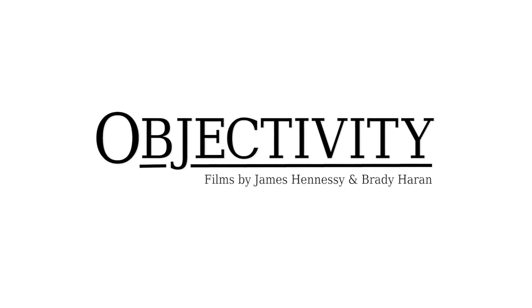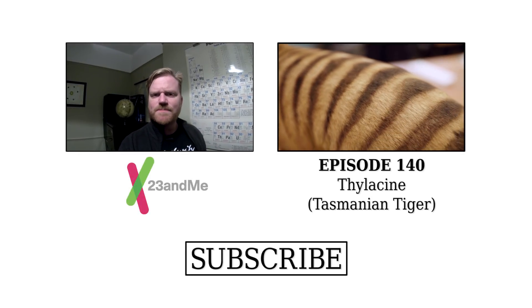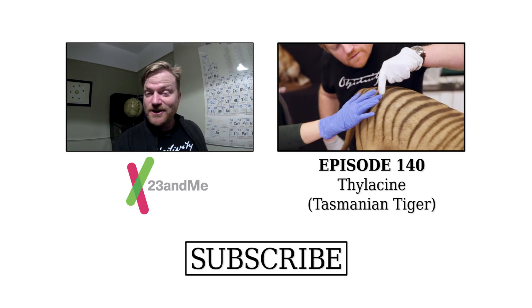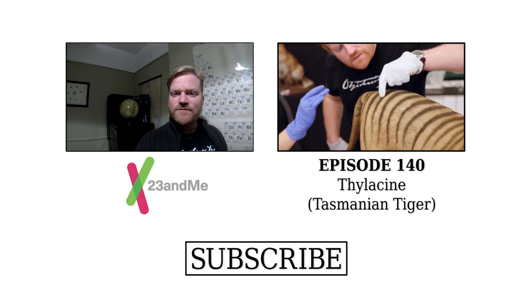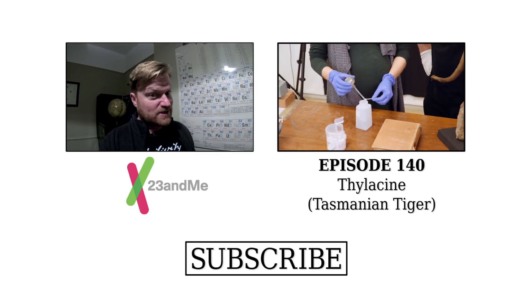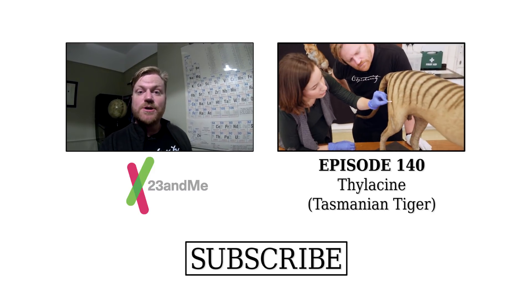This episode was brought to you by 23andMe, the online genetic service that can help you learn what the 23 pairs of chromosomes that make up your DNA can teach you about your ancestry, traits, and health. If you'd like to help with scientific discoveries and research, and also learn your own personal DNA story, go to 23andMe.com/objectivity.